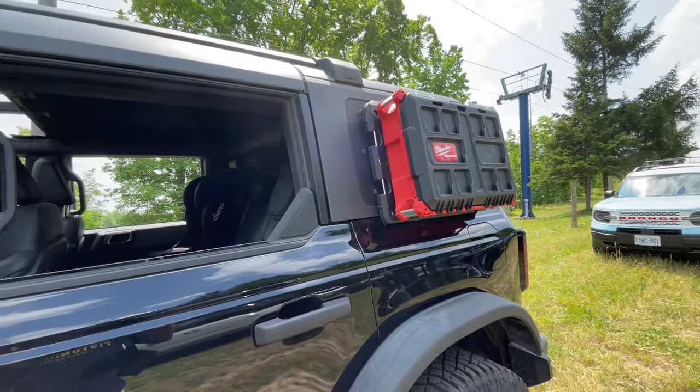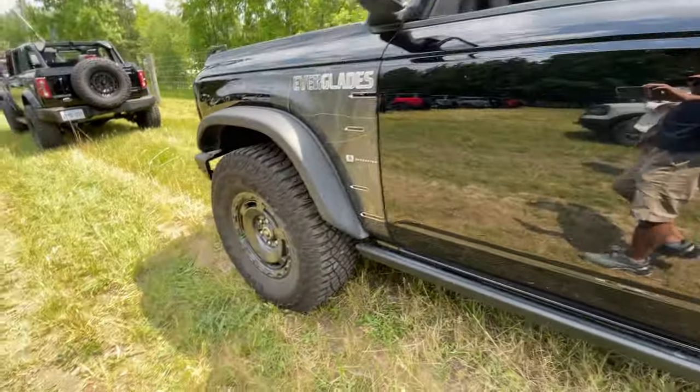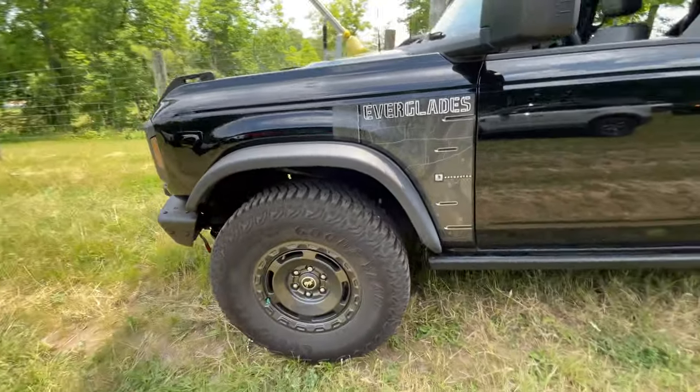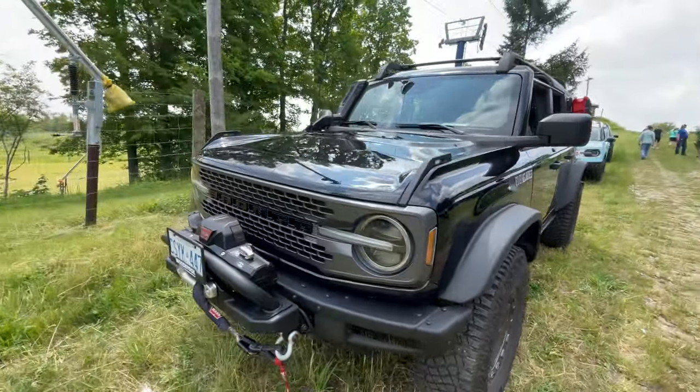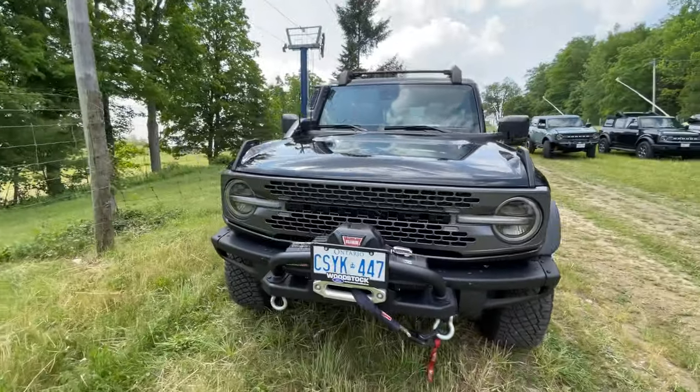This is that limited edition Bronco Everglades. It has the cool wheels, kind of squared-out arches, that capable built-in winch bumper, and the snorkel. Very cool.